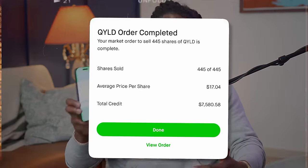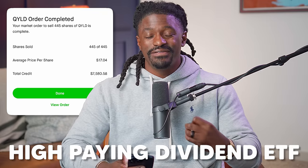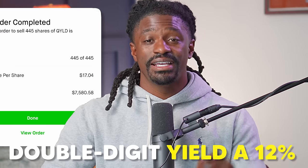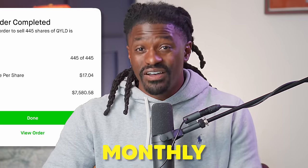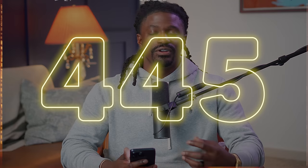I just sold 445 shares of QYLD, a high-paying dividend ETF with a double-digit 12% yield — a monthly dividend-paying stock. I just sold 445 shares, and if you want to find out why, make sure you subscribe to this channel so you don't miss out on any crucial information. In this video, I'm going to show you an even better way to make money than just high-yield dividend stocks.